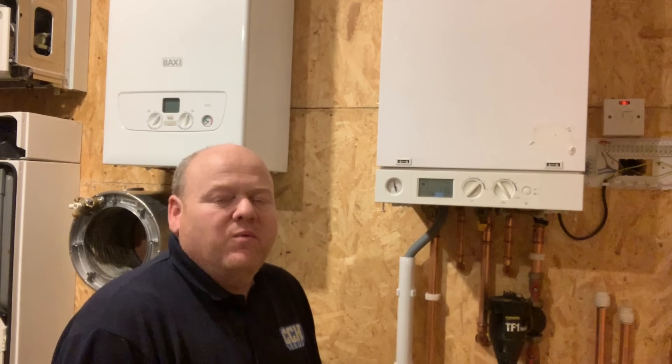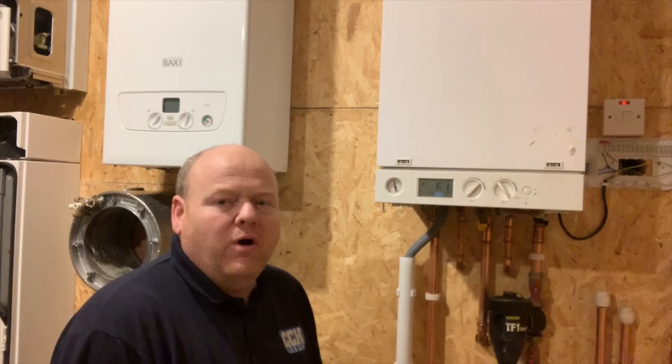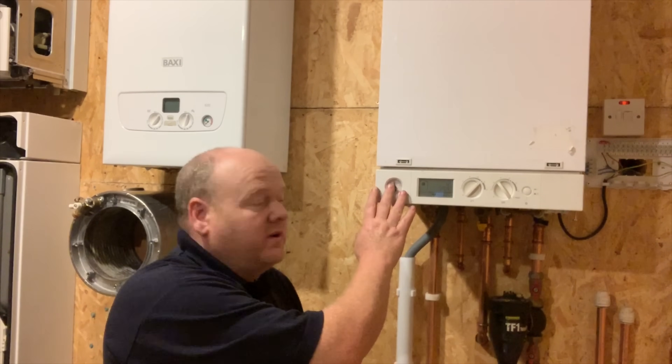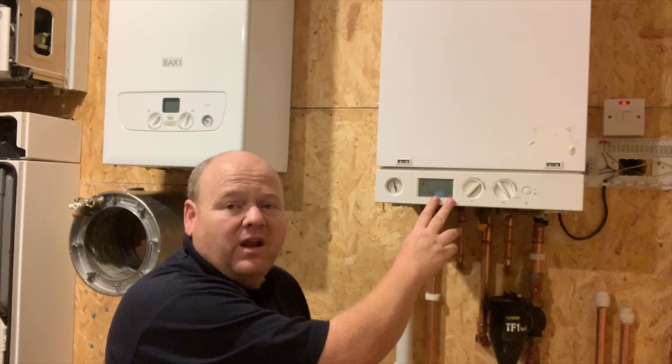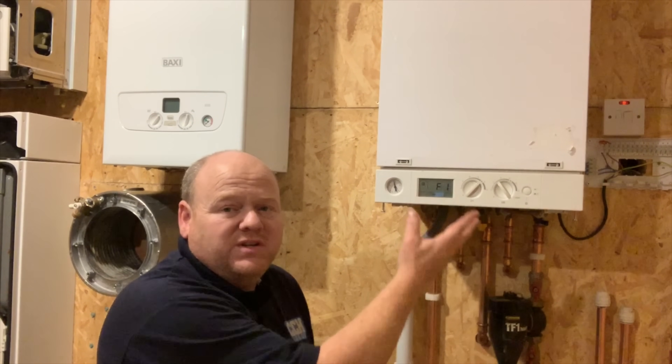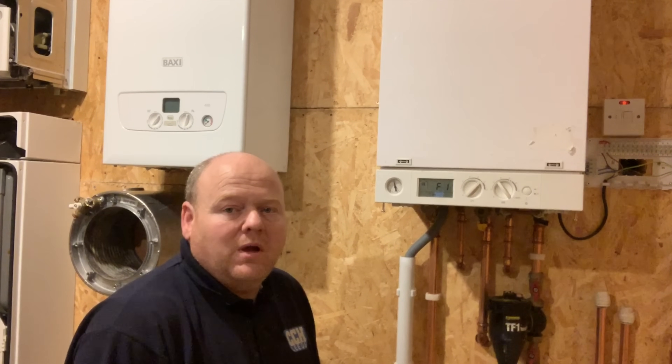My name is Alan Hart and today we're going to look at the F1 fault on the Wiesmann boiler. This is the Wiesmann Vitadins 100, a 35 kilowatt combi boiler, but it's the same fault on all of them.